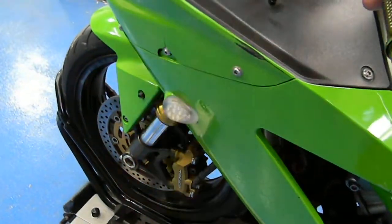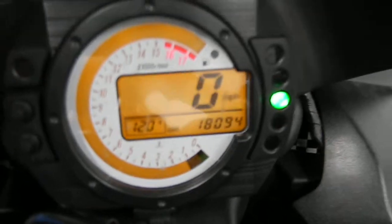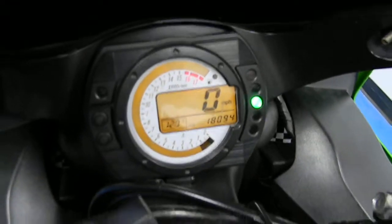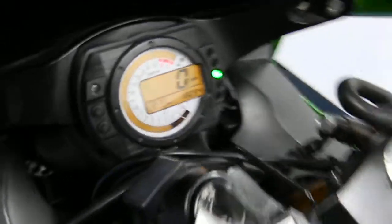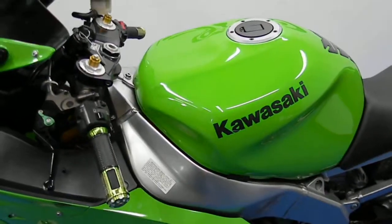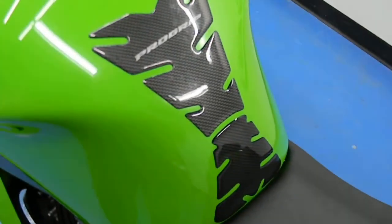Showing you the Proton flush mount — excellent flush mount. There's a shot of the miles, just over 18,000. Rev it up here for you. Moving around the gas tank — it's got a tank guard on there.